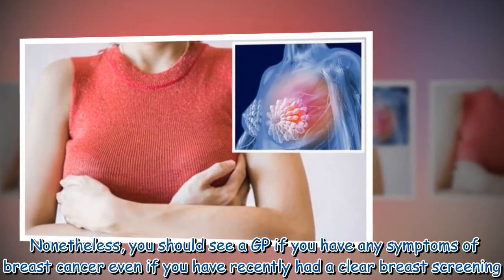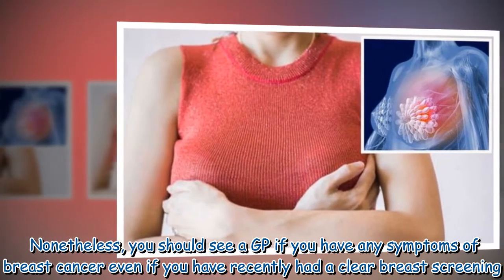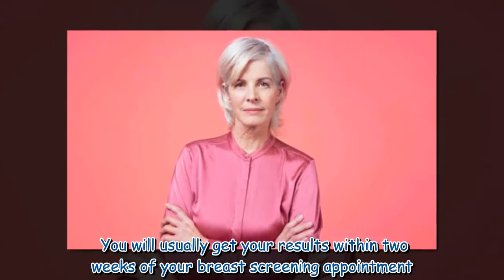Nonetheless, you should see a GP if you have any symptoms of breast cancer, even if you have recently had a clear breast screening. You will usually get your results within 2 weeks of your breast screening appointment.